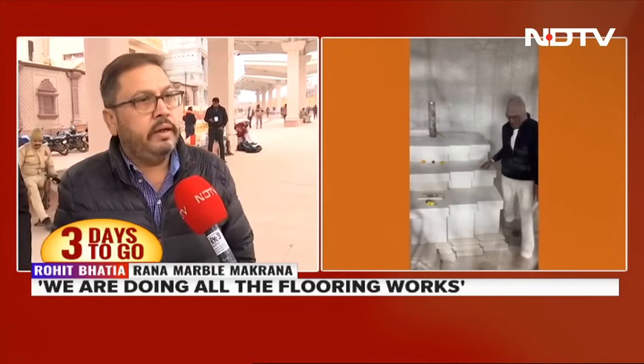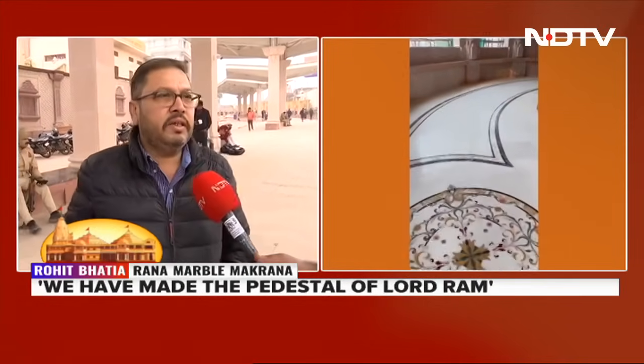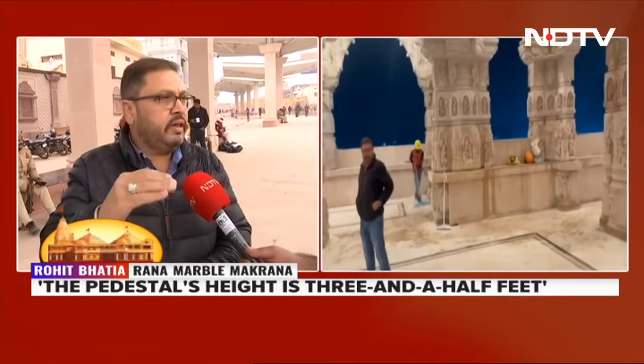We are from Makrana, Rana Marble Makrana, and we are doing all the flooring works and inlay works. We have also made the pedestal of Ramlala. The pedestal height is about three and a half feet. There are seven layers of stones, each stone has four inches of thickness. That is the best stone of our company from Makrana, which has been used for the placement of the idol of Lord Ramlala.